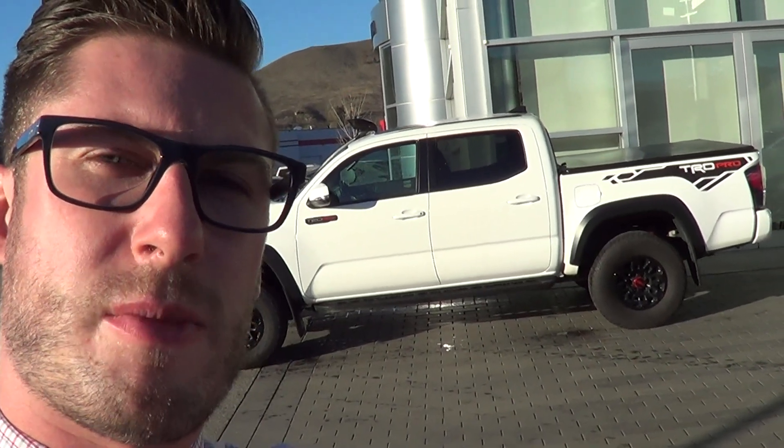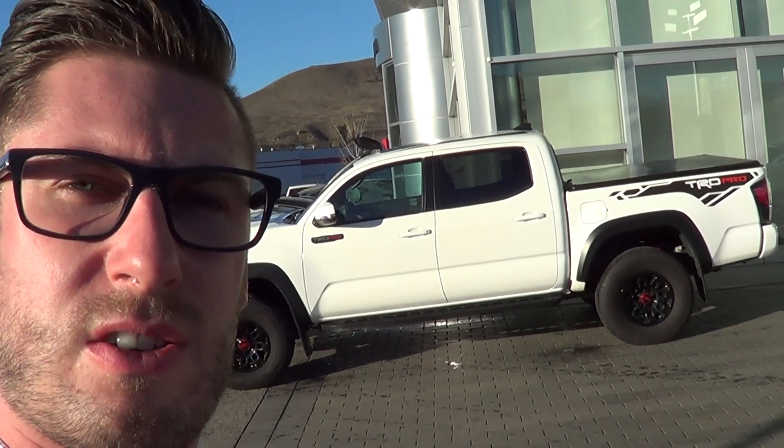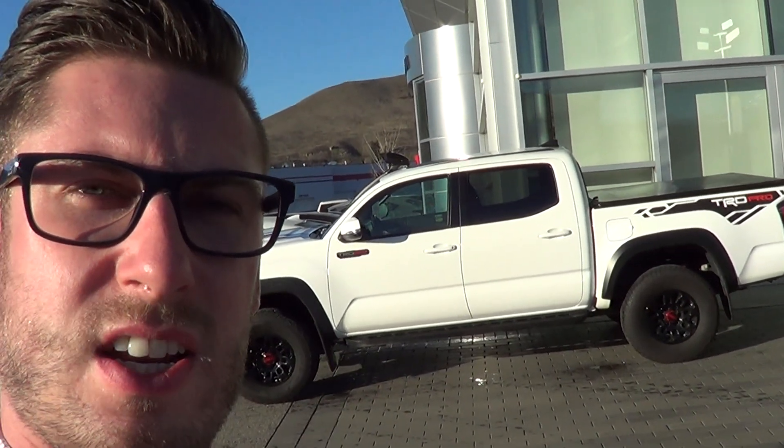Hello and welcome to Lexus of Kelowna. My name is Colton Steeds, I'm the Senior Sales Consultant here at the dealership. I have an exciting piece of inventory — I just wanted to shoot a quick video so you can all see it. It's a 2019 Toyota Tacoma TRD Pro with a manual transmission.